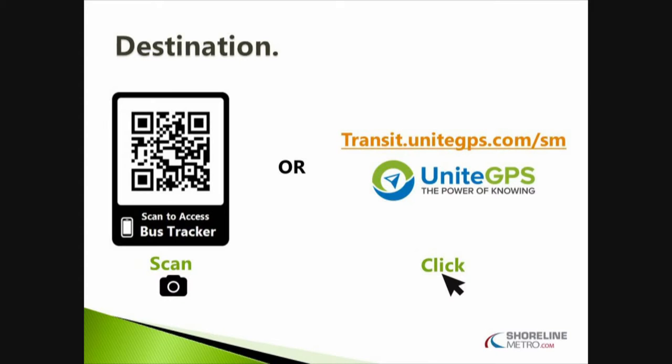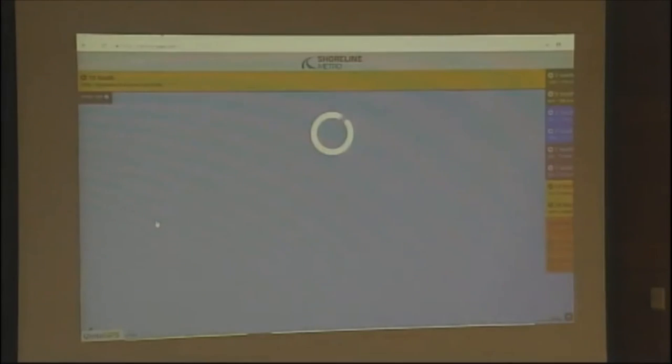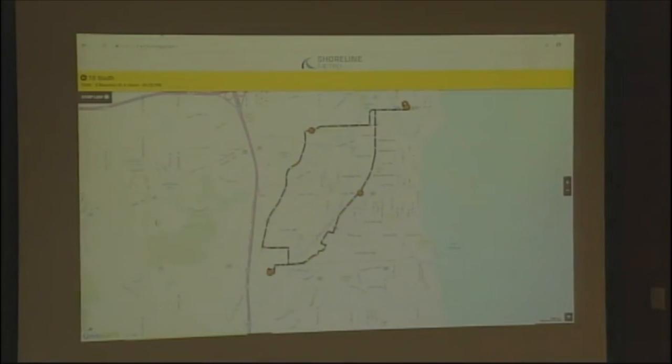I'm just going to show you a real-time demo right now. If you want to click on 10 South for me. The wonderful part about this — every time I look at it, it's always at quarter-to and quarter-after the hour when our buses are at the transfer station. I have no idea what's with my timing, my internal body clock, but every time I'm at my computer it's always quarter-after and quarter-to. So this is going to be kind of boring right now because the bus is at our bus station — of course it's quarter-after the hour.